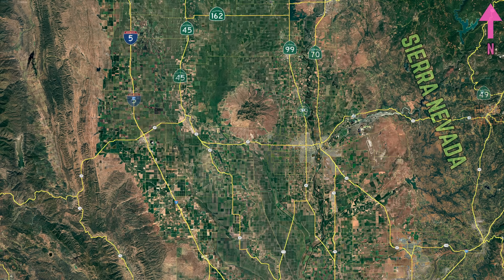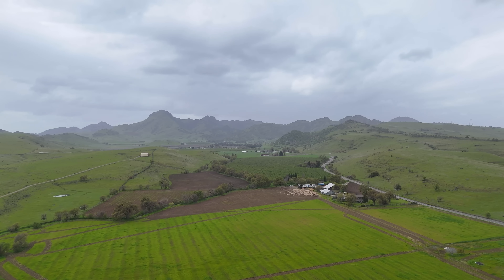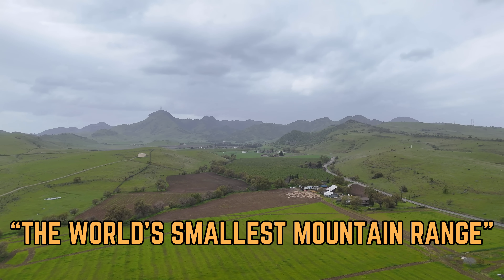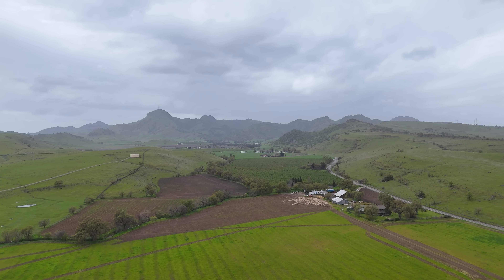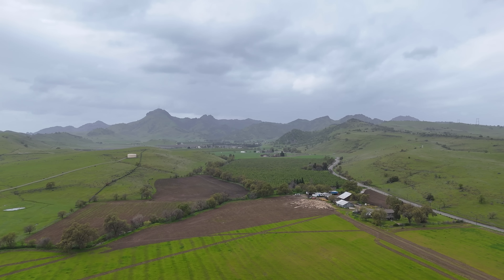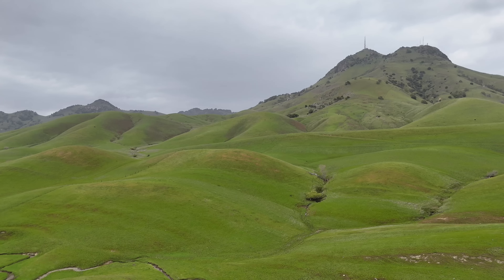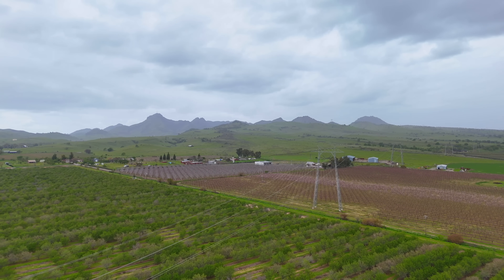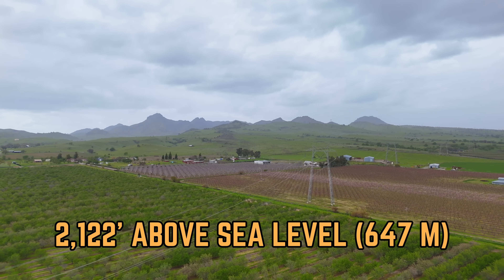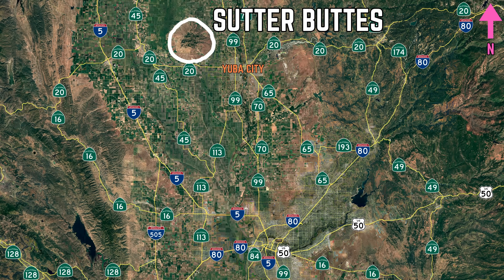Smack dab in the middle of California's Sacramento Valley lies a geological oddity of great interest: Sutter Buttes. Dubbed the world's smallest mountain range, the Sutter Buttes are a series of volcanic domes, deformed sedimentary layers, and pyroclastic deposits with a very interesting geologic history. The buttes peak at 2,122 feet above sea level and lie just west of Yuba City.